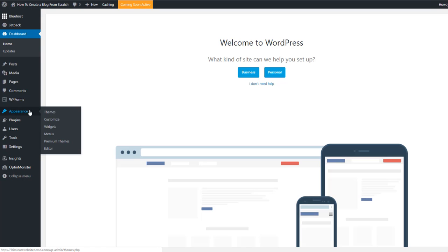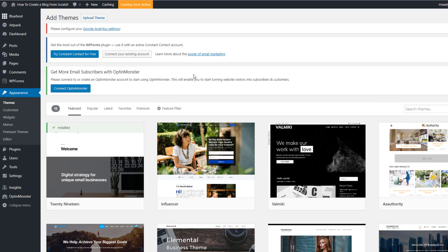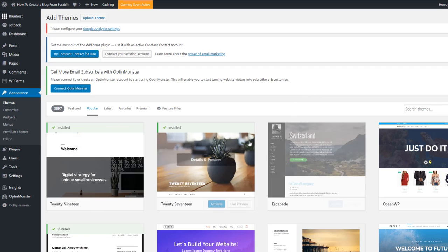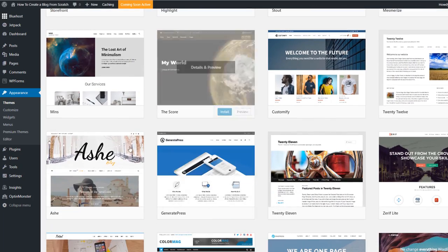From the WordPress dashboard, scroll down to 'Appearance' and we're going to choose a theme. There are plenty of free themes and some premium ones that cost a little more — I'll give you more options later. For now I recommend starting with a free theme. Click 'Add New Theme' and you can browse featured or popular themes. Some are already installed, which is a bit quicker; others you'll need to install and then activate.